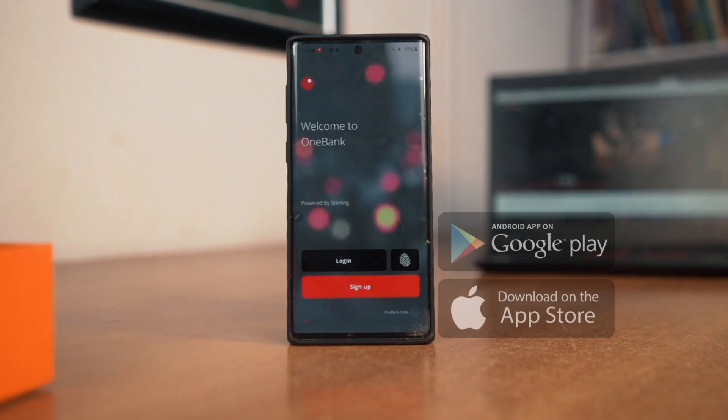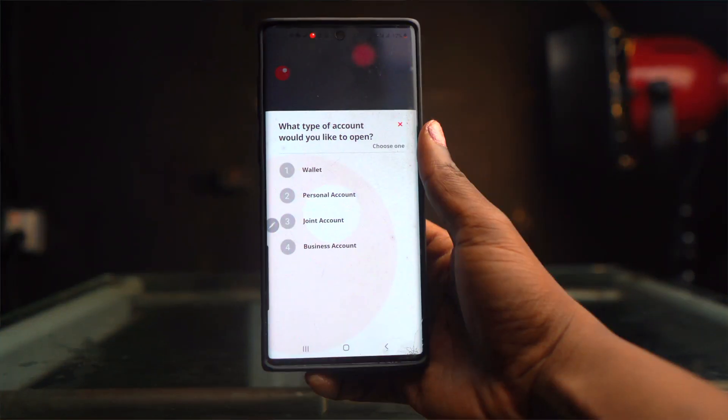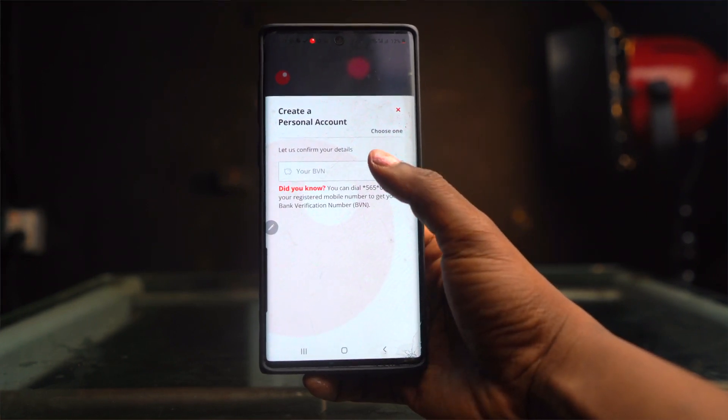Now, for those who are wondering, this app is available on both the Play Store and the App Store. One thing that I love about it is the fact that you can open any type of account — this includes your personal account, business account, or even joint account right there on the app, using just your BVN code.